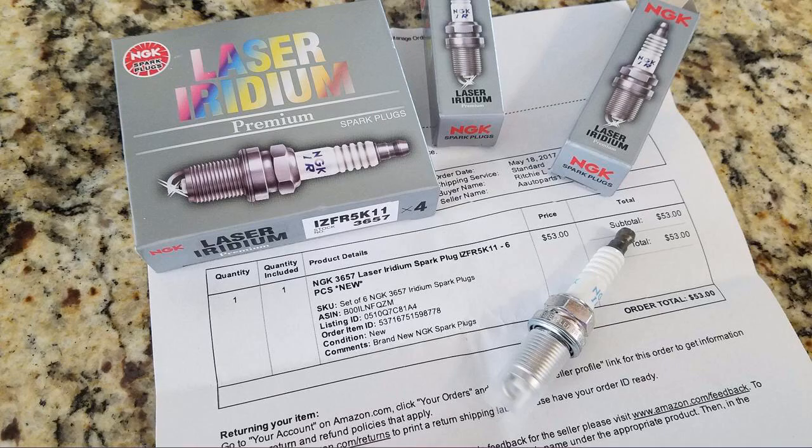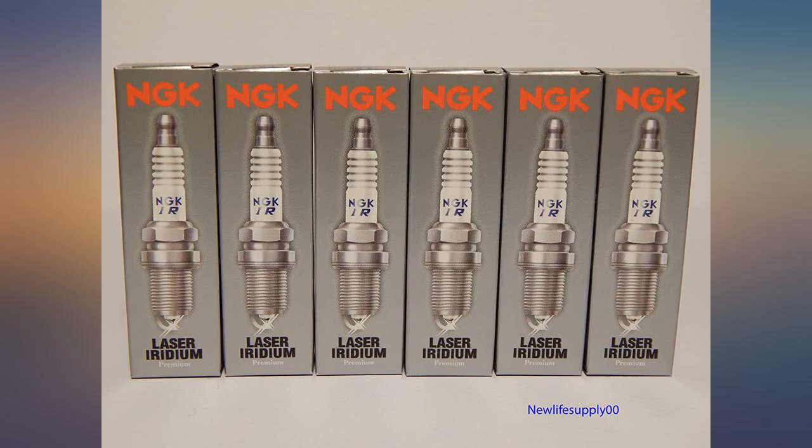These are the only plugs to use for Japanese vehicles. Highest quality.